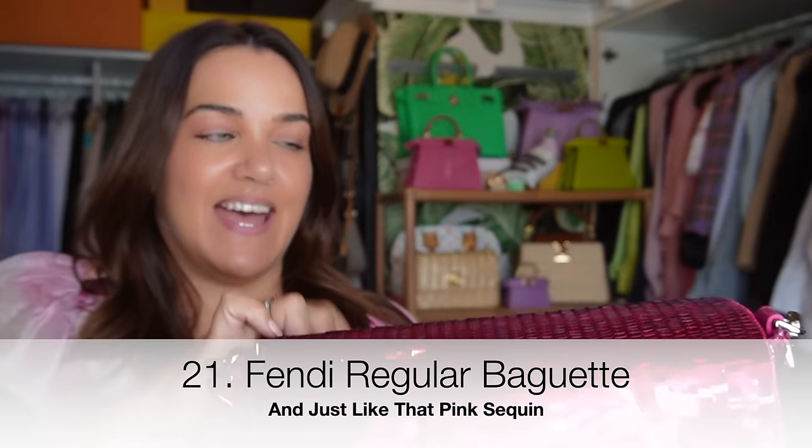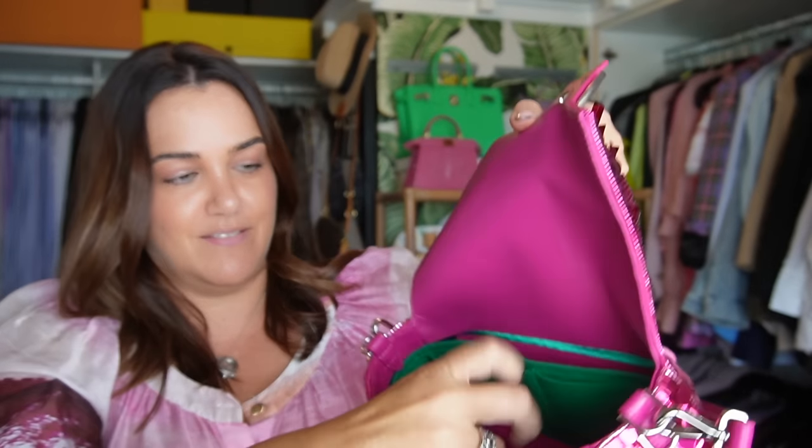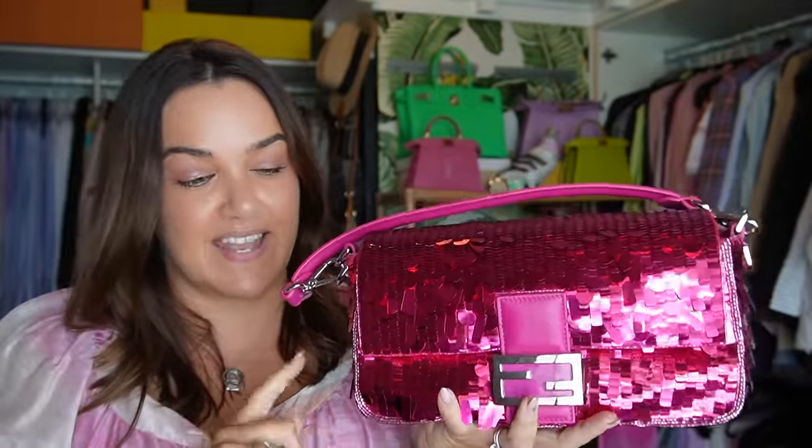Just like the Sex and the City baguette, now we have this limited-edition And Just Like That baguette from the spin-off series. This one has silver hardware, unlike the ones currently in boutique that have gold hardware, and the interior is just divine with a beautiful emerald green silk lining. I pre-ordered this one through London on a very limited opportunity, but now they offer these for pre-order as well — contact your local sales associate.